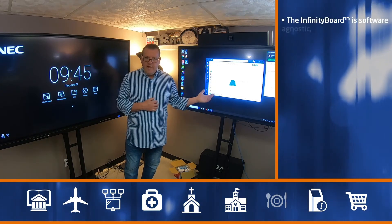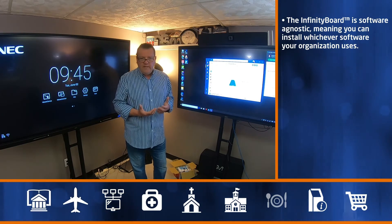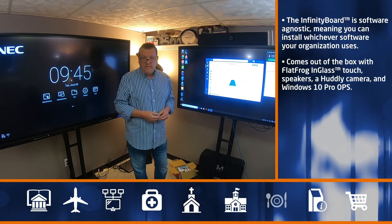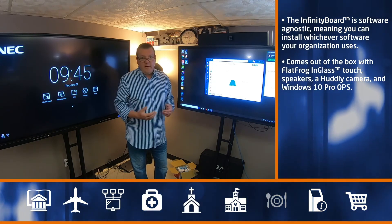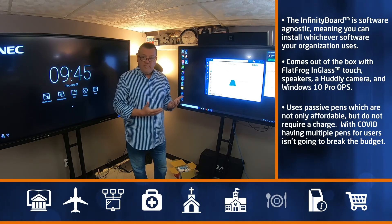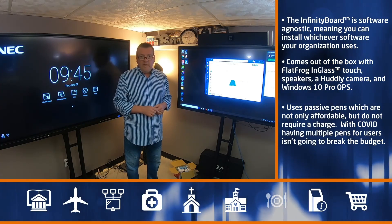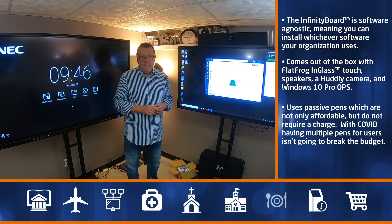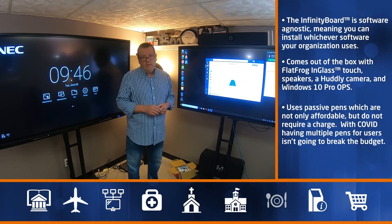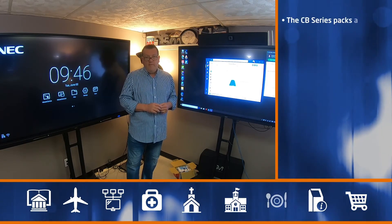To my left is the Infinity Board — our flagship offering in this space. It's a 4K display with FlatFrog in-glass touch, stereo speakers, a Huddly webcam, and a built-in Windows 10 OPS computer. It's an open platform where you can run anything in the Windows ecosystem or via a web browser. The FlatFrog in-glass touch is very responsive, utilizing a hybrid sensor and IR technology. It has passive pens — no charging or connectivity needed — and you can also use your finger or any other writing implement for touch and interactivity.